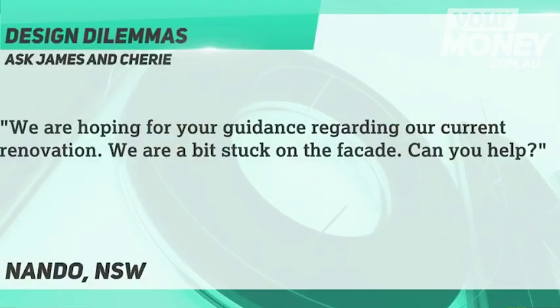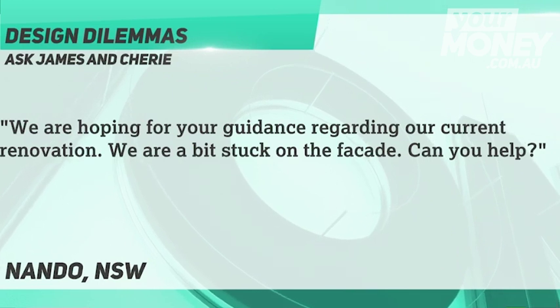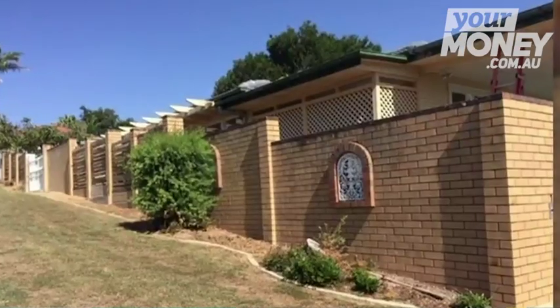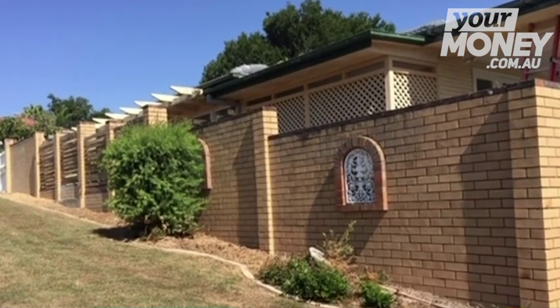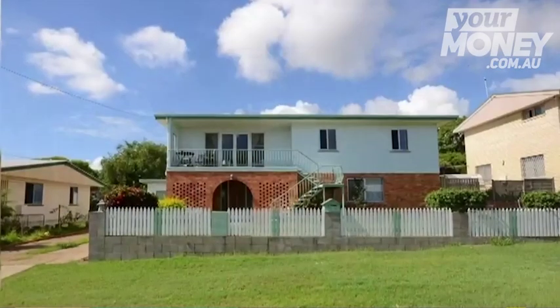Nando asks: we're hoping for a bit of guidance regarding our current renovation. We're a bit stuck on the facade. It looks like a really good, structurally sound property — it's just obviously a little bit cosmetically challenged.